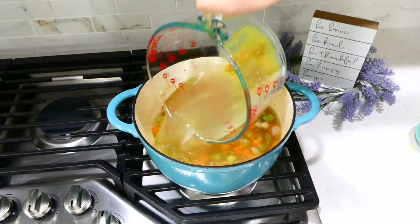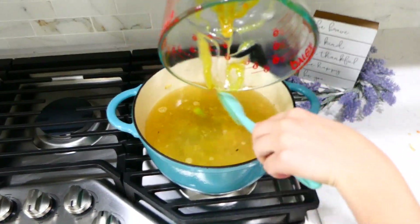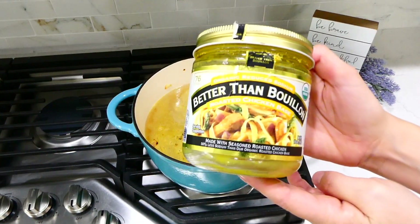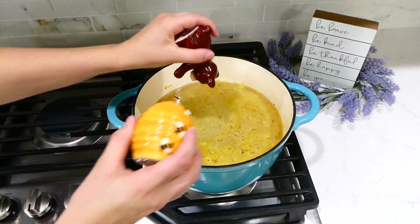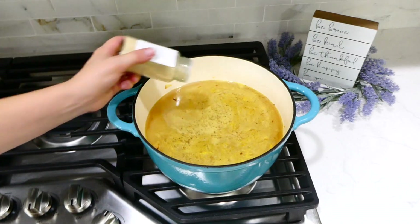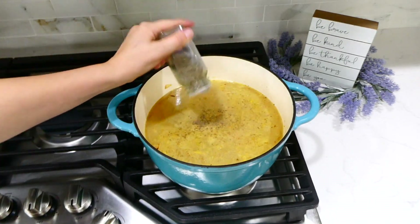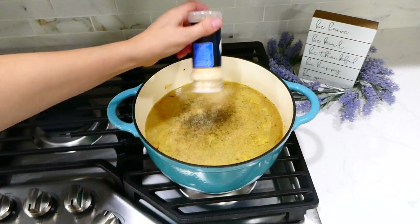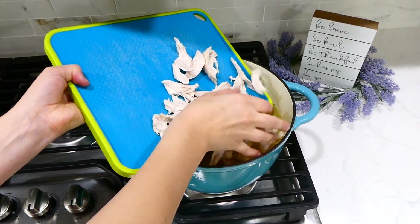I use Better Than Bouillon mixed in water for my chicken broth. For the seasonings, I used a teaspoon each of salt, pepper, onion powder, and dried thyme, half a teaspoon of dried sage, and a teaspoon of garlic powder. You can always add or subtract seasonings to your taste.